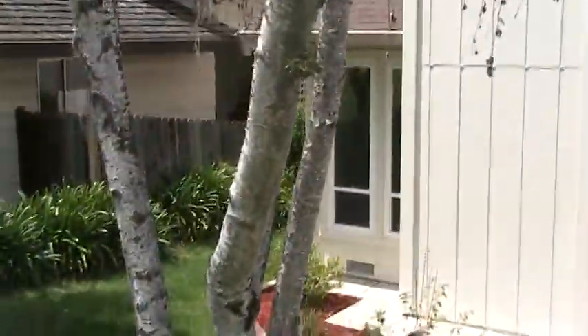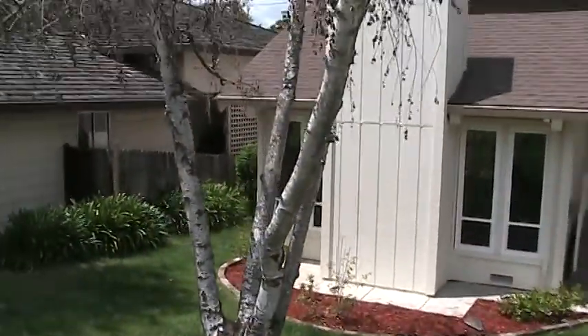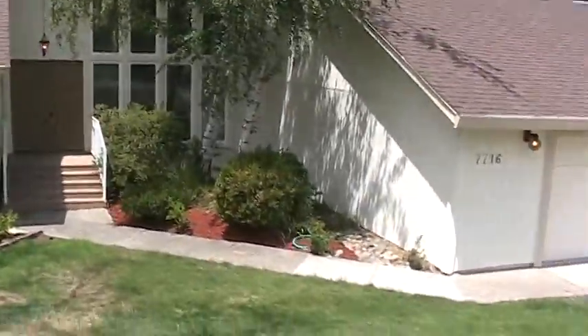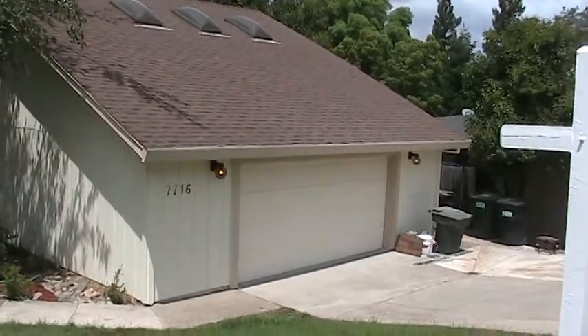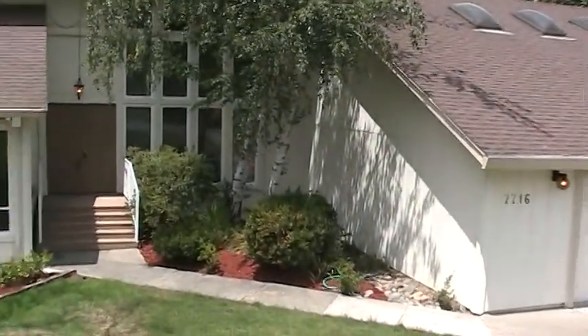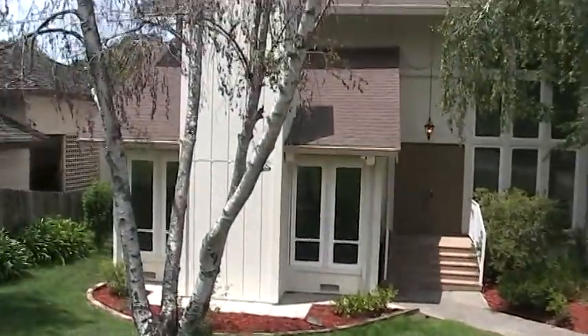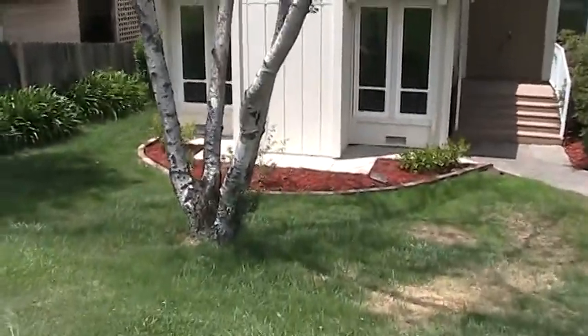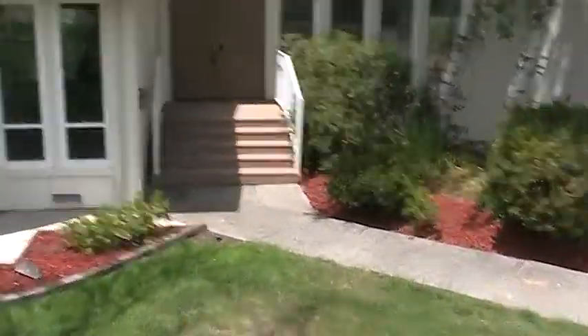Hi, it's Tim. I'm standing out in front of the remodel on Palmyra Drive in Fair Oaks. I thought I'd give you the final tour. The house just went up on multiple listing yesterday. The front's looking pretty good. We painted the front and replaced a whole bunch of siding. The chimney basically got completely rebuilt. Let's go on in and take a look.